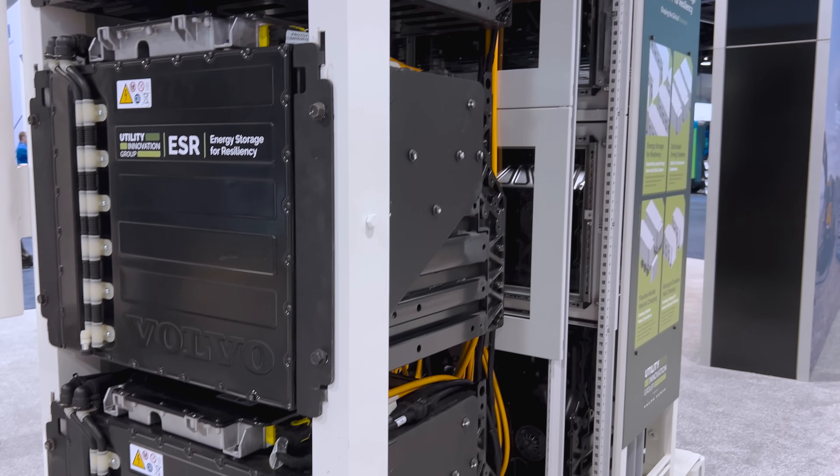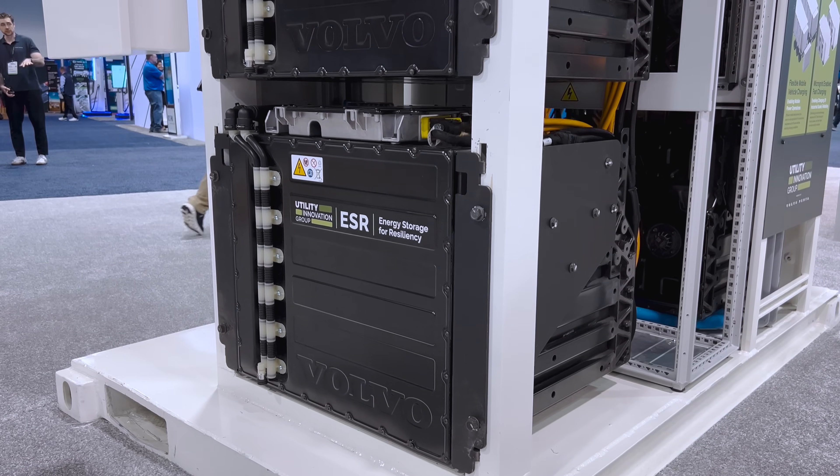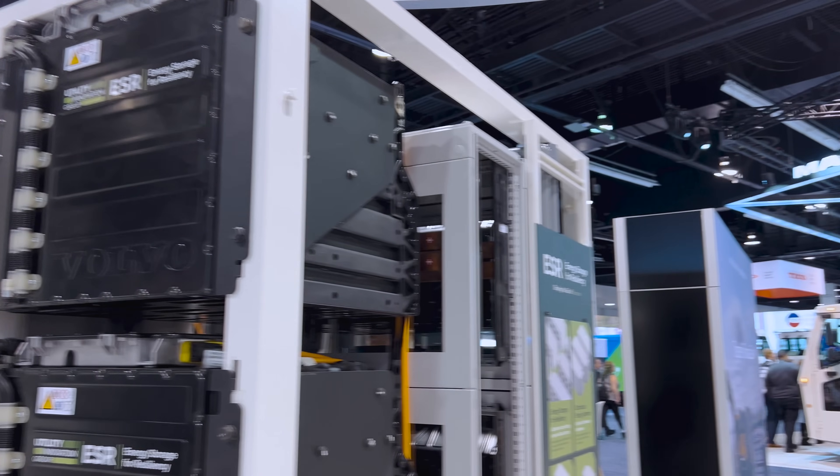It looks like it's modular. It is — modular in two ways. The batteries can be changed out fairly quickly, and this is also modular in that this is a pack of six batteries, 540 kilowatt hours, and you can multiply this up as many times as you like. We've got some applications that are multiple megawatts of energy storage needed, and this is designed to be modular in terms of adding as many six-packs together as needed.